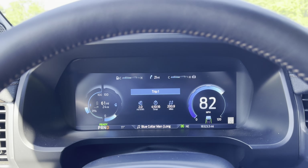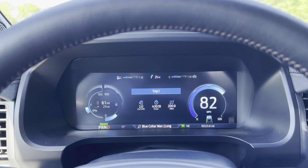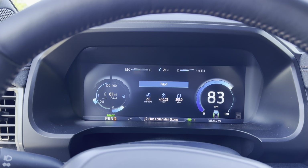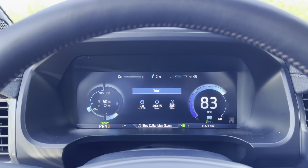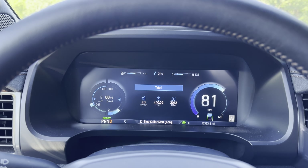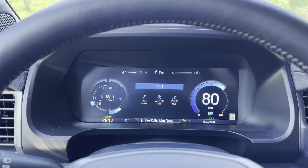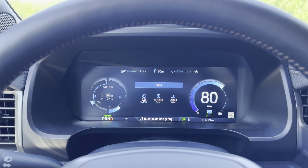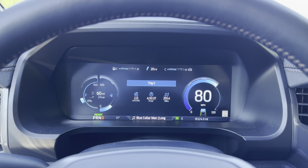The range when I left the house this morning was 326 miles, so we are well off that pace — I'm not very happy with that. We've been driving at somewhere between 70 and 80 miles an hour probably most of the day. Maybe that has impacted it a little bit, but I still think we should have gotten better range than we have.